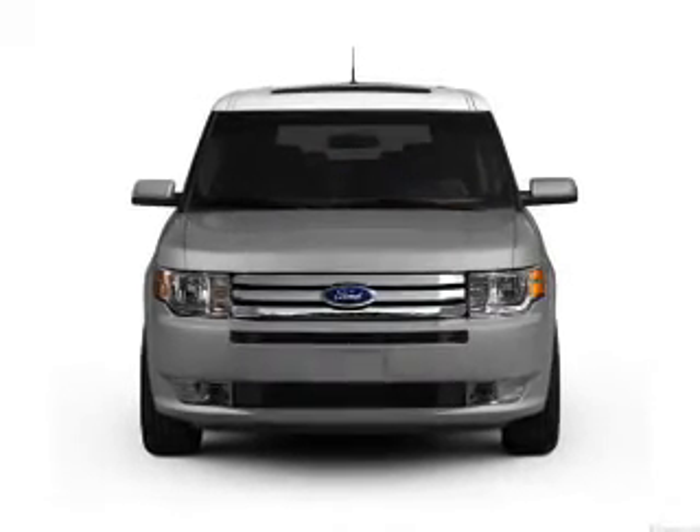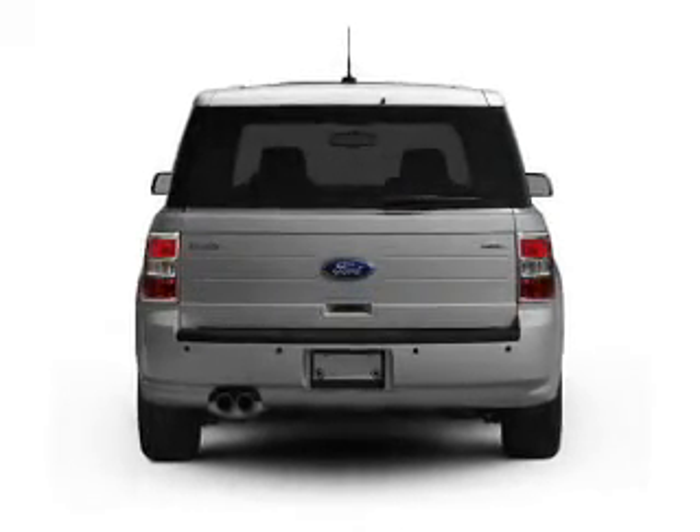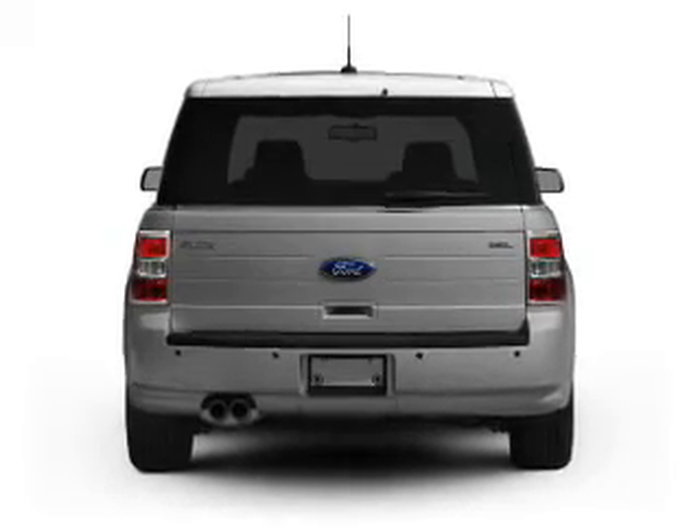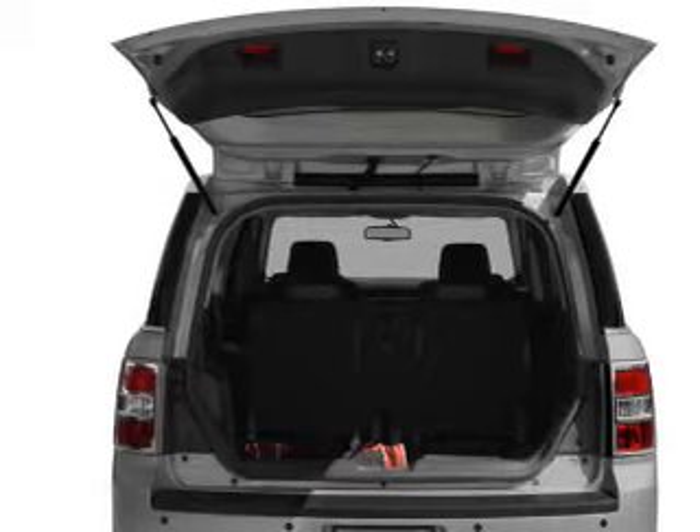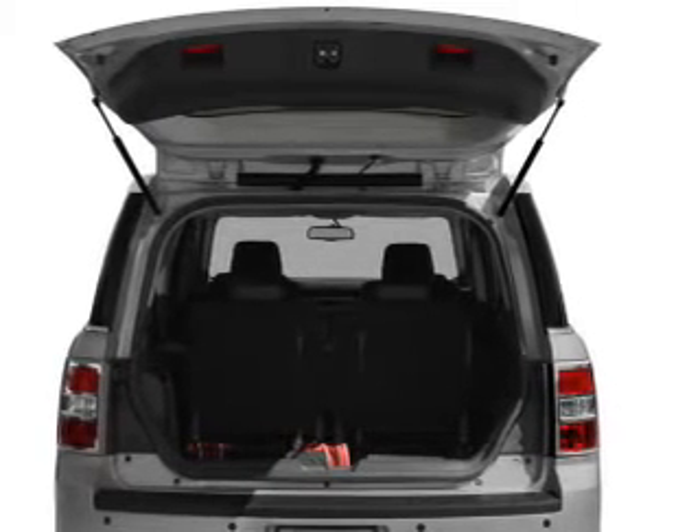With a solid 6-cylinder engine, the powertrain includes all-wheel drive, driven by a 6-speed automatic transmission. Premium wheels lend a distinctive appearance. The anti-lock braking system will help deliver you safely to your destination.